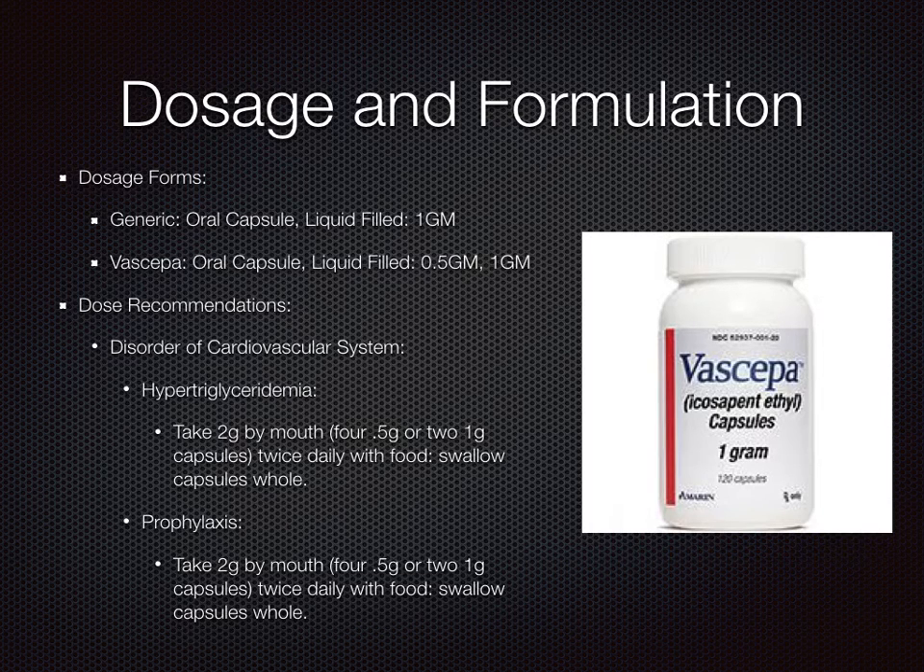Dosage and formulation. Dosage forms come in generic and brand. Generic is a 1 gram oral capsule, and the brand Vascepa comes in the 0.5 gram and 1 gram oral capsule.